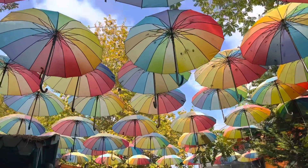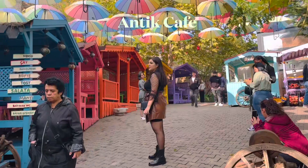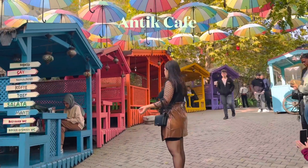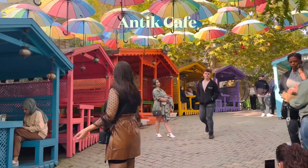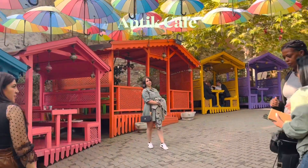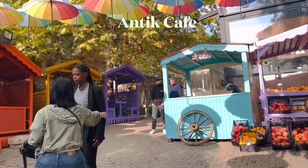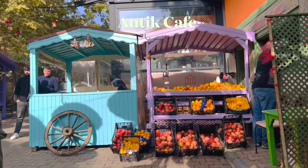You can share information with local people in this area, but you can't always communicate with them easily. Finally, we came to an antique cafe — you can go about 200 meters. There is a language barrier in Turkey.